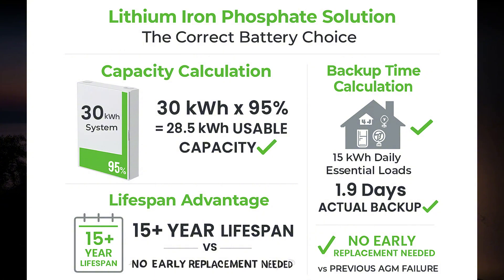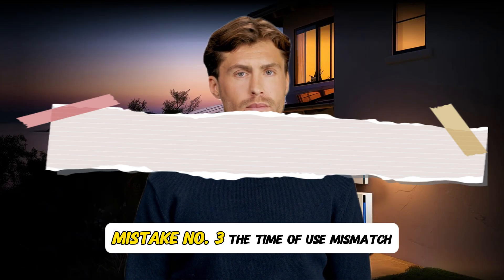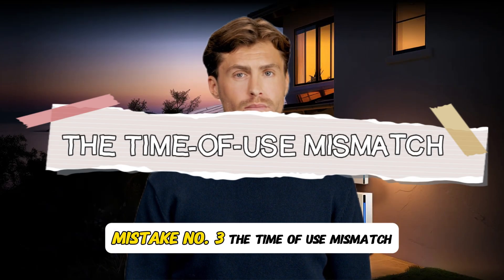The true cost comparison over 15 years: $28,000 upfront for lithium versus $18,500 plus replacement every three years for AGM — that's $92,500 total for the inferior technology.